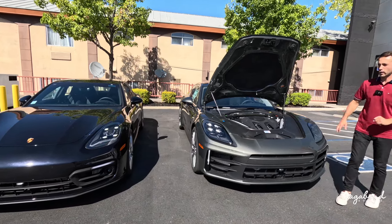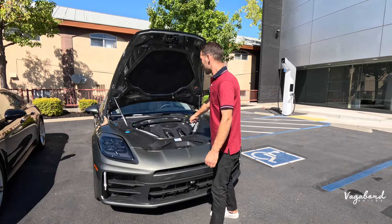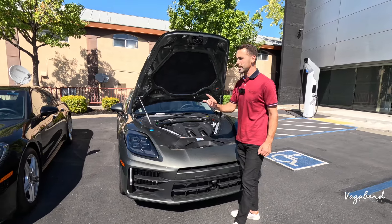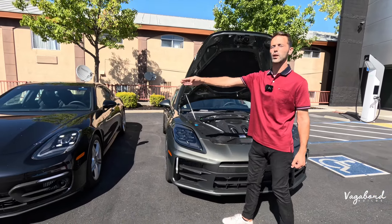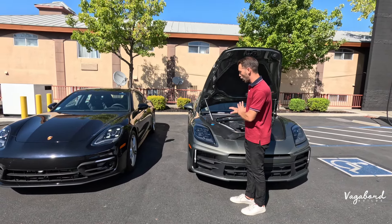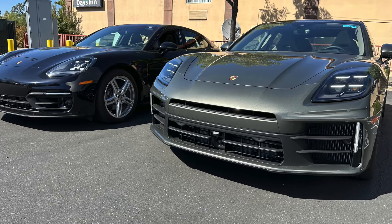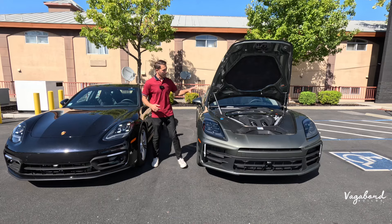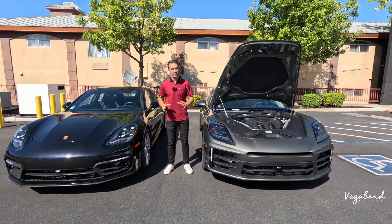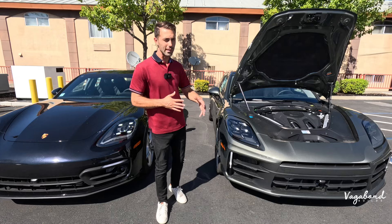With regards to the powertrain on the Panamera 4 compared to the Panamera 4, these are both base entry-level Panameras. 2.9-liter V6 twin-turbocharged in both. So we're still getting that same powertrain. The only thing we see is that it bumps up from 325 horsepower over to 348 horsepower. So you're getting a little bit more tune on the new 2025. The mileage changes by about one — 20 miles city, 24 highway. The gas tank size does not change at all at 23.7 gallons. They're both doing zero to 60 in about five seconds, and the new 2025 has a top speed of 169 miles per hour. Numbers are looking pretty similar.